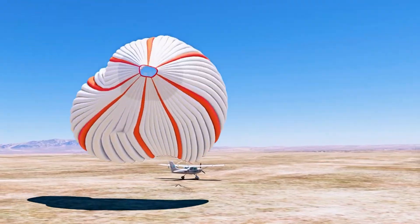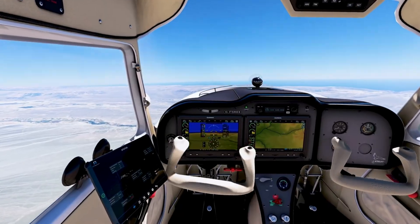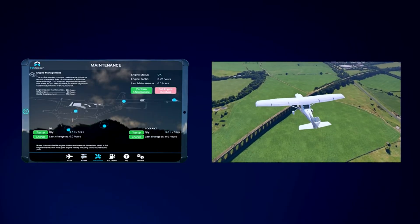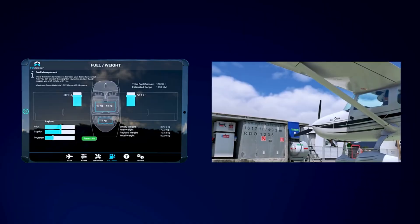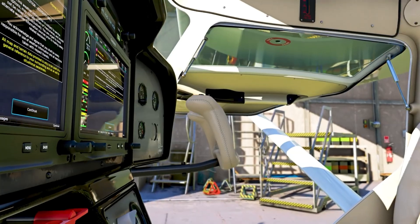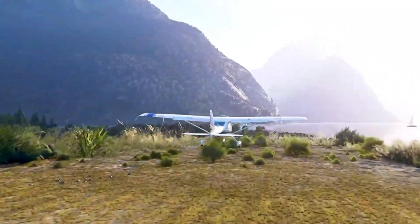The TL-3000 also includes essential safety features such as a braking system, lighting, and corrosion-resistant finishes, making it an ideal choice for both private and professional aviation transport needs. Built with durability and convenience in mind, the TL-3000 offers several key features that make it suitable for both private owners and professional operators.